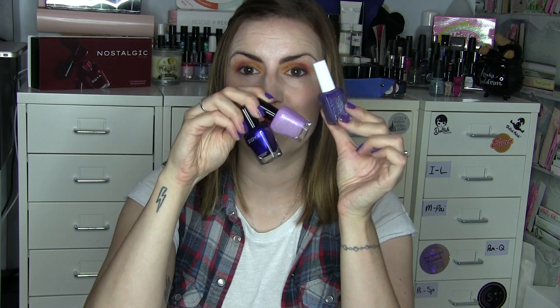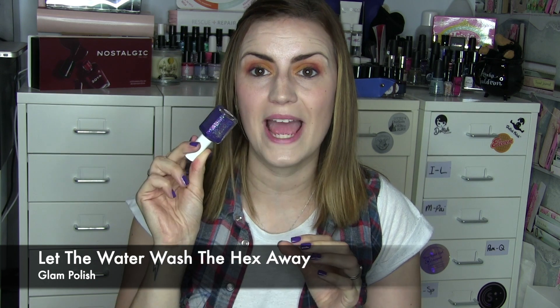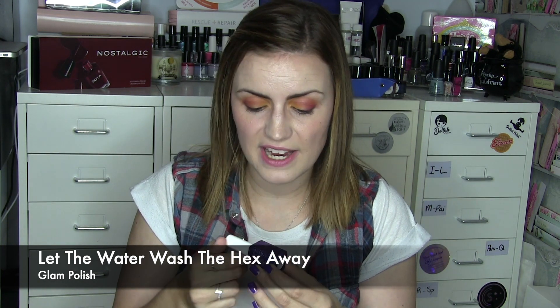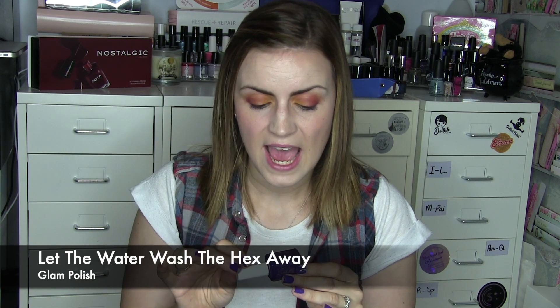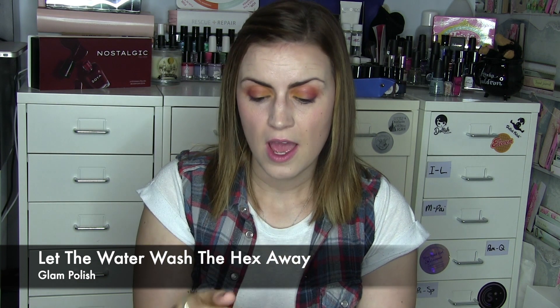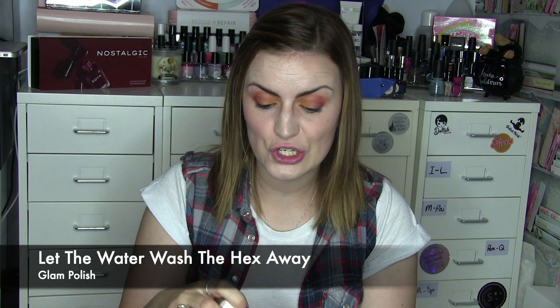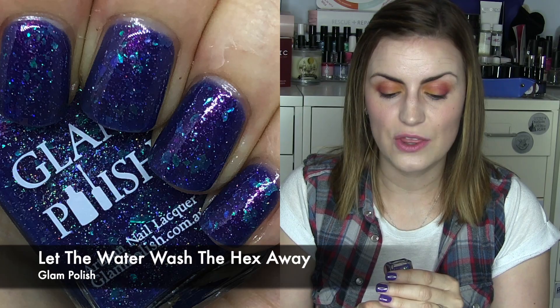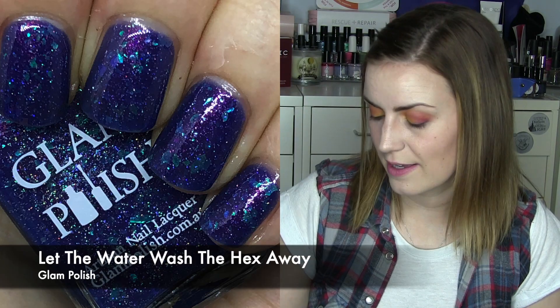And we also wore a Glam Polish — clearly when I was doing my rewears I was in a blue-to-purple mood. This one is Let the Water Wash the Hex Away, from the Sabrina collection. I really love this. There's a nice blurply base color, lighter blue flakes, holographic elements, and a very faint orangey shimmer. It gets really opaque in two coats. Just looking at it now makes me want to instantly re-wear it. Let the Water Wash the Hex Away by Glam Polish.